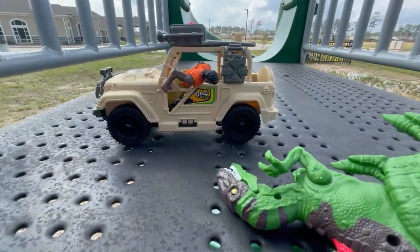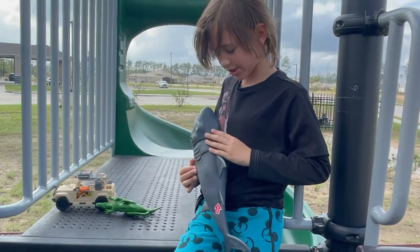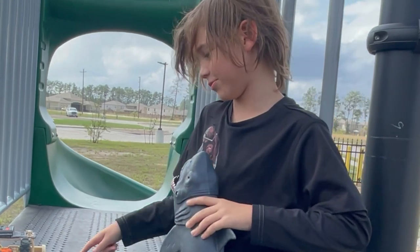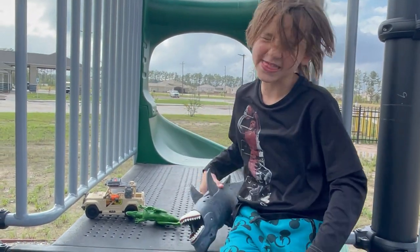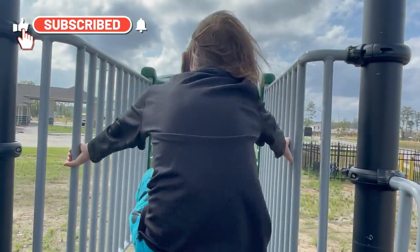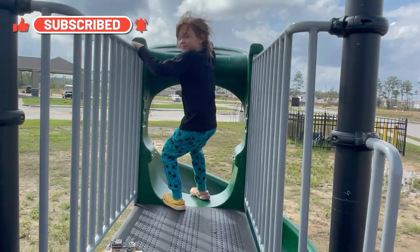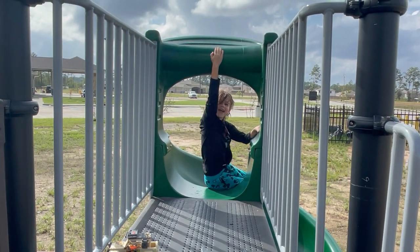Cool, right? Hi everyone. I trained myself to be nice and not hit Mr. Dinosaur. Thank you for watching. Bye, thanks for watching anyway. Sorry. Bye. Bye.